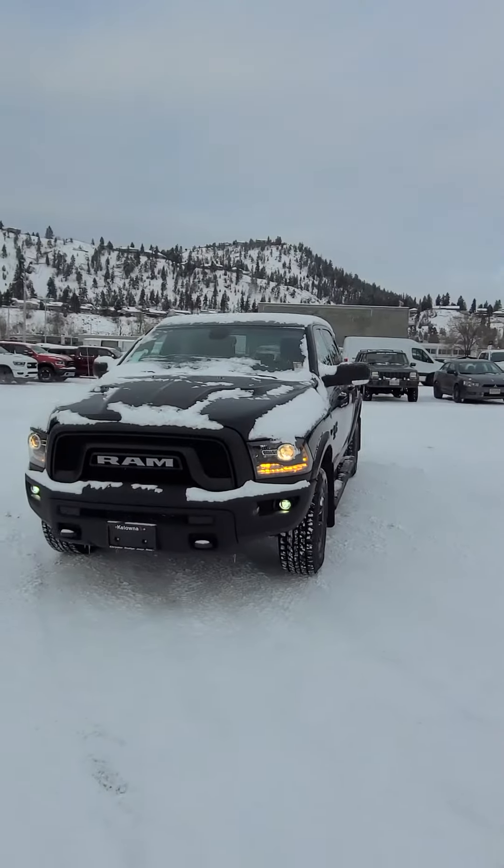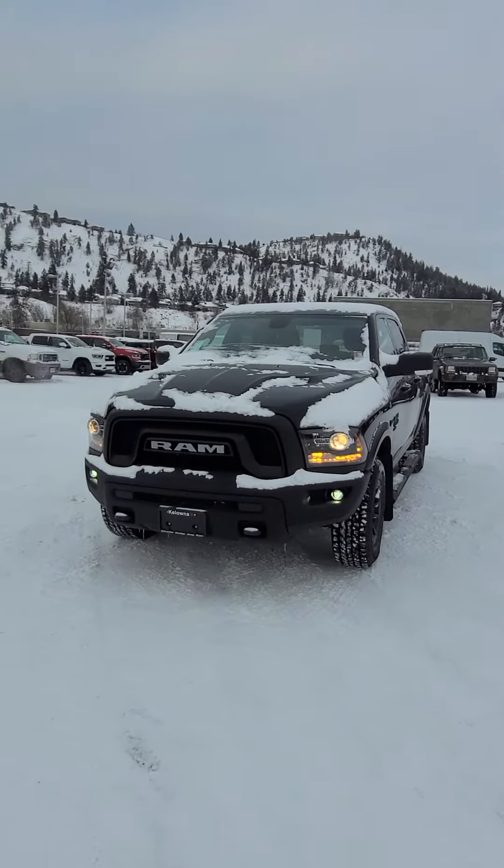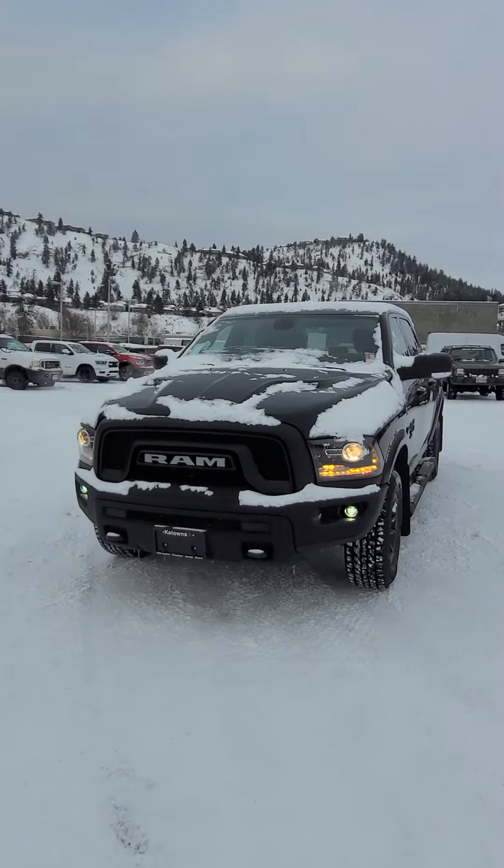Hey Rodney, Scott Mullane from Colonial Credit. I think we found you your truck buddy. This is your 2021 Ram 1500 Warlock Classic Express.